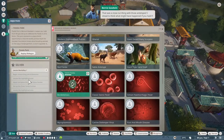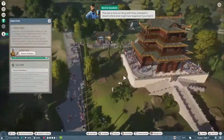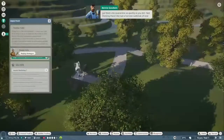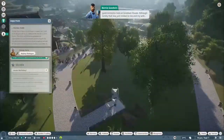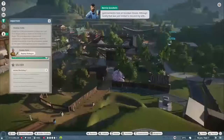Whew! That was a close run thing with those antelopes. I dread to think what might have happened if you hadn't got them into quarantine as quickly as you did - fast thinking there. We had a horrible outbreak of viral gastroenteritis here at Goodwin House, although luckily that was just limited to me and my wife.